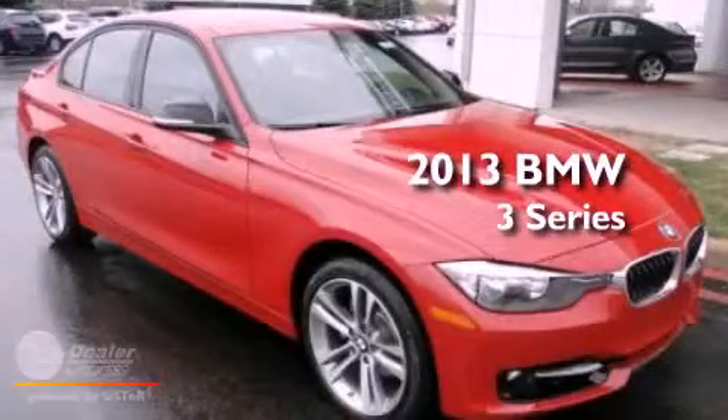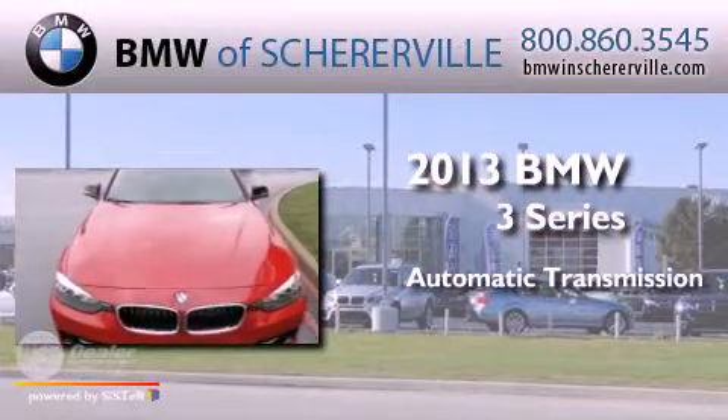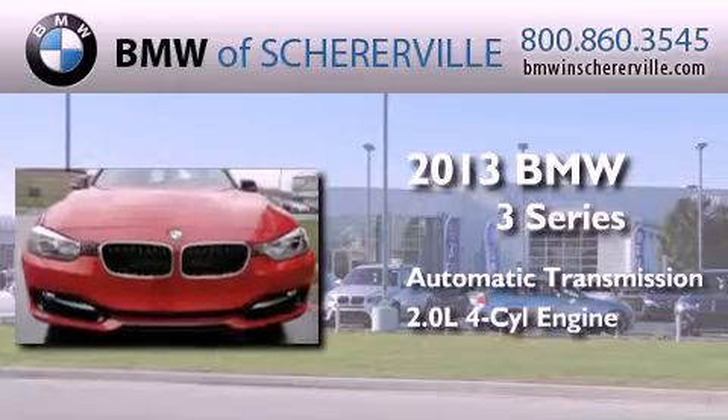This is a brand new 2013 BMW 3 Series. This car has an automatic transmission and an inline four-cylinder engine.